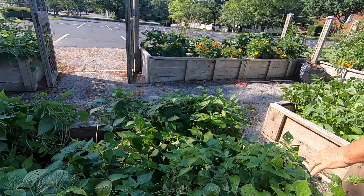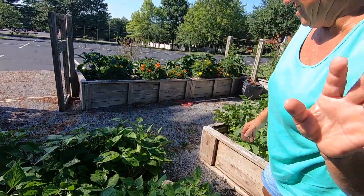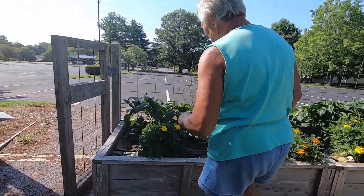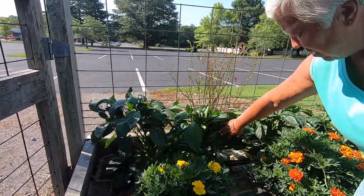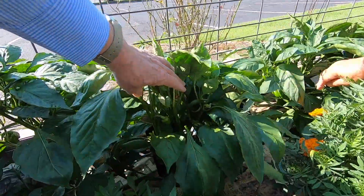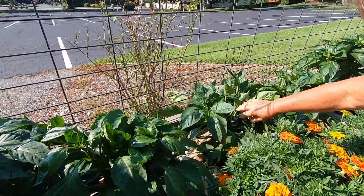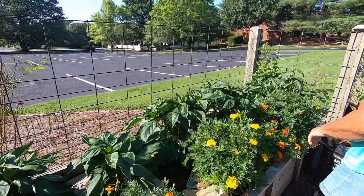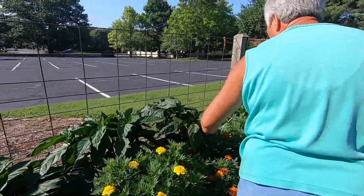We've got a lot of beans — that's good. What's over here? We have peppers, and we'll probably pick some of those for soups. They're still a bit small.